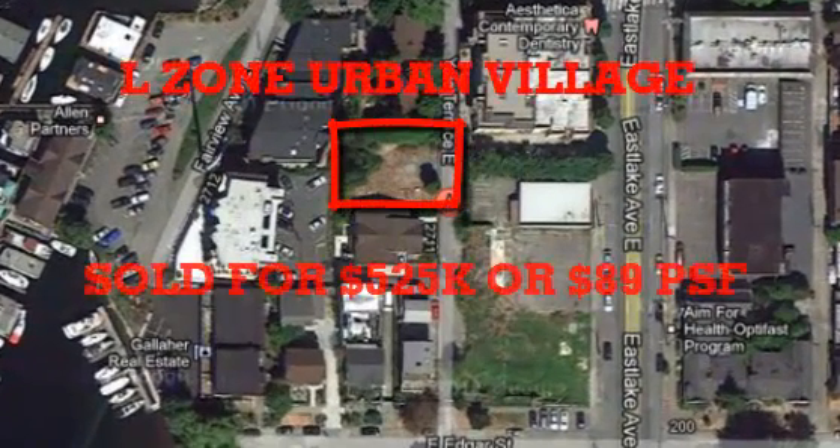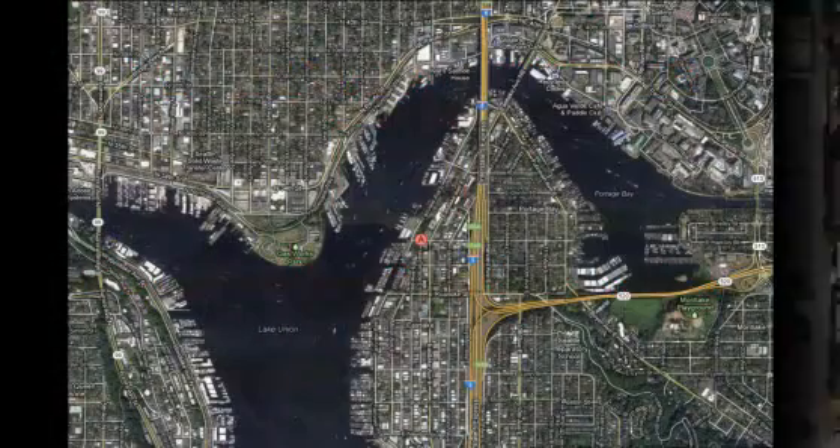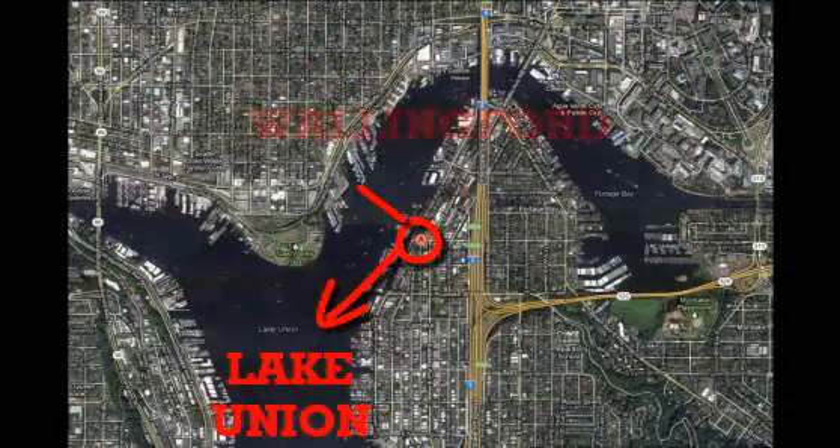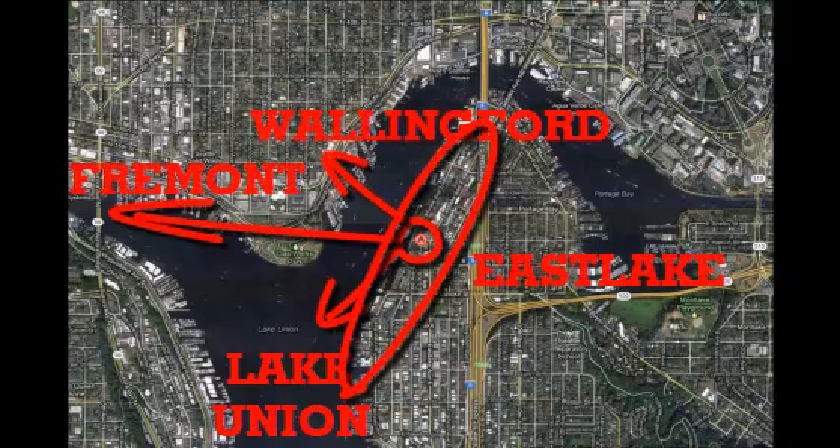There's the overhead you can see there. It was a 5,800 square foot L-zone in an urban village, sold for $89 a square foot — probably one of the best, most walkable neighborhoods in the whole city. The East Lake District is just a super spot, really high demand for apartments.